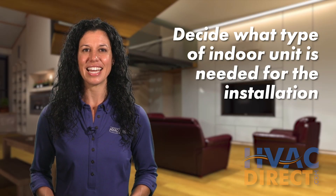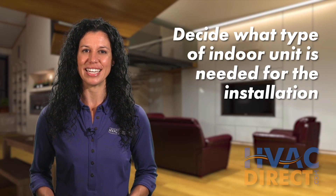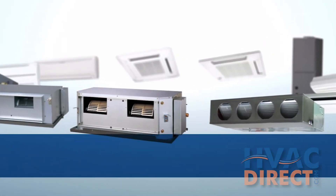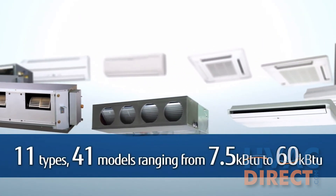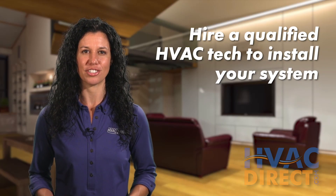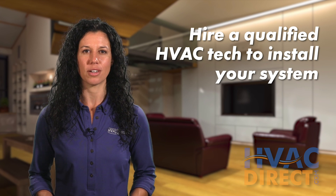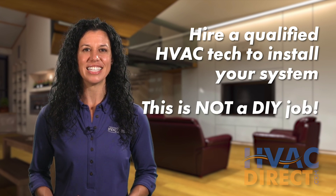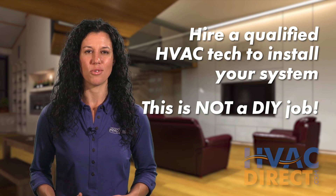Lastly, decide what type of indoor unit you'd like in each area of your installation. Most systems allow for mixing and matching of multiple indoor options. We always recommend that you hire a qualified HVAC technician to do all installation work for safety purposes. Attempted self-installation isn't a good idea and could even void the warranty.